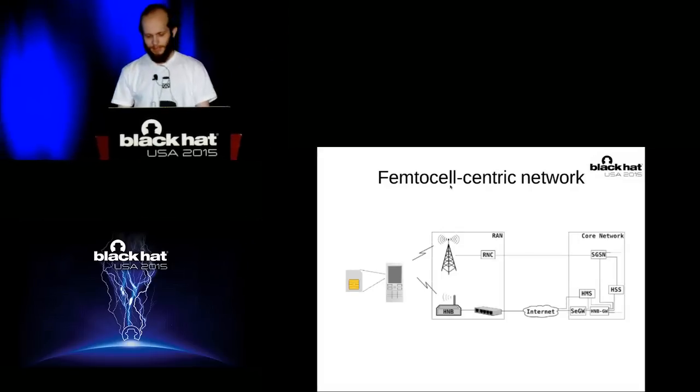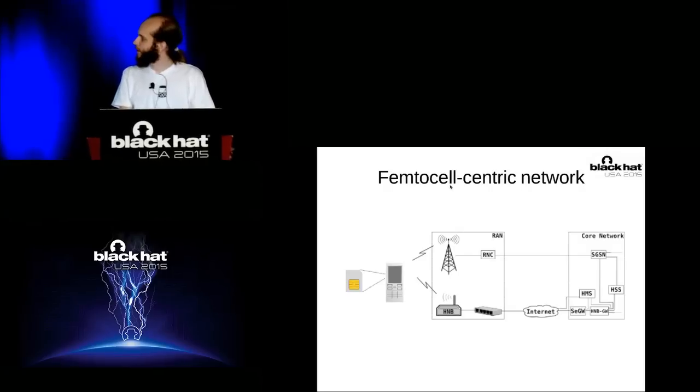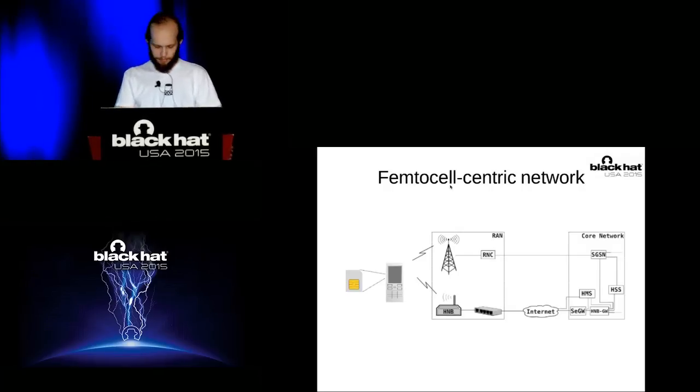Thanks, Alexander. That was the hardware part — about femtocell inner parts and VxWorks. But actually femtocells work in large networks. On the screen you can see the Home Node B — a femtocell connected via the internet to the security gateway, which is connected to the HMS, to the HNB gateway, and so on. There are many different 3GPP abbreviations that will blow your mind.